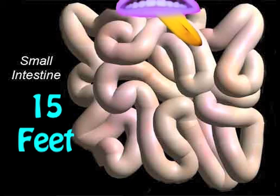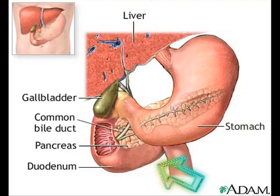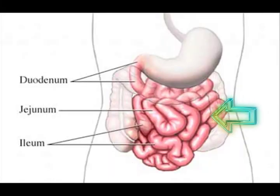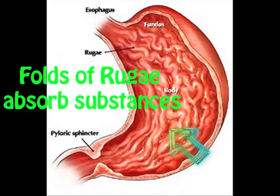The small intestine is 15 feet — food will get there in three hours after you eat. The duodenum attaches to the stomach, the jejunum is the mid-region. The ileum and large intestine join to make a pair, and the folds of rugae help ensure substances are there.